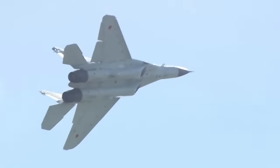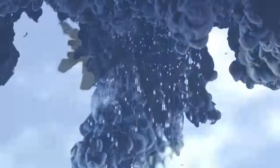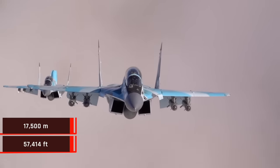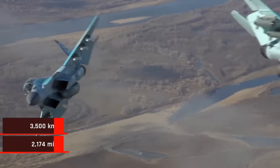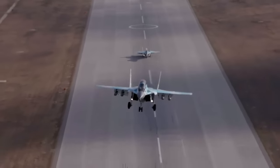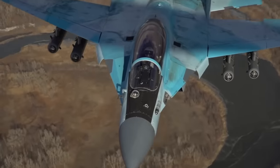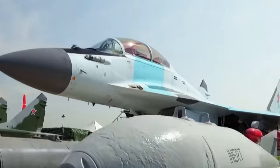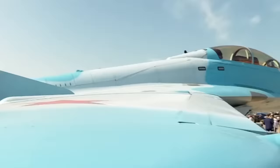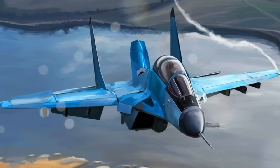The MiG-35 can accelerate to 2,100 kilometers per hour and reach heights of up to 17,500 meters. It can fly as far as 3,500 kilometers with the aid of suspended tanks and navigates with the advanced Betel radar, giving it the ability to operate even under the worst weather conditions. It can detect rival aircraft at distances of up to 200 kilometers while mapping the surrounding area in high resolution, and can target up to 30 hostiles simultaneously, firing at 4 ground targets or 6 aircraft at once.